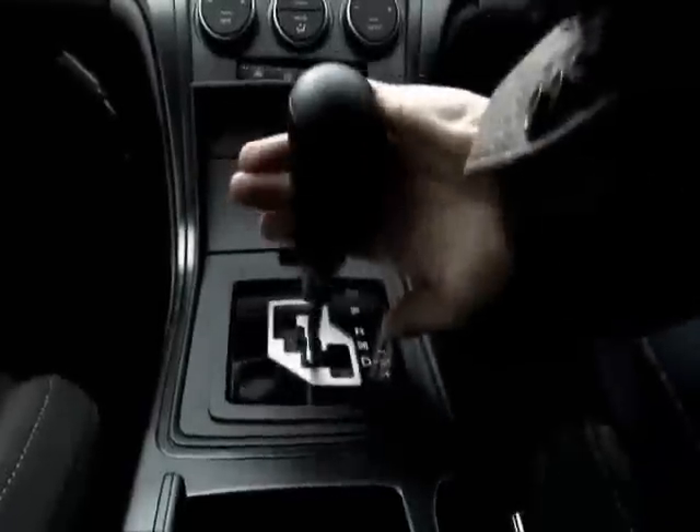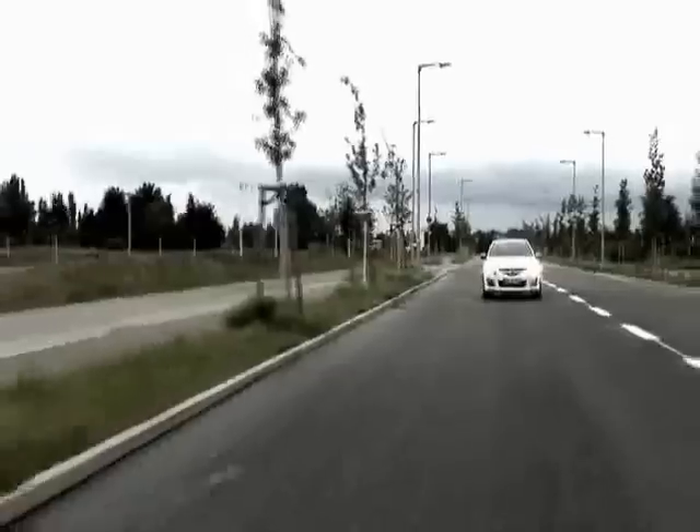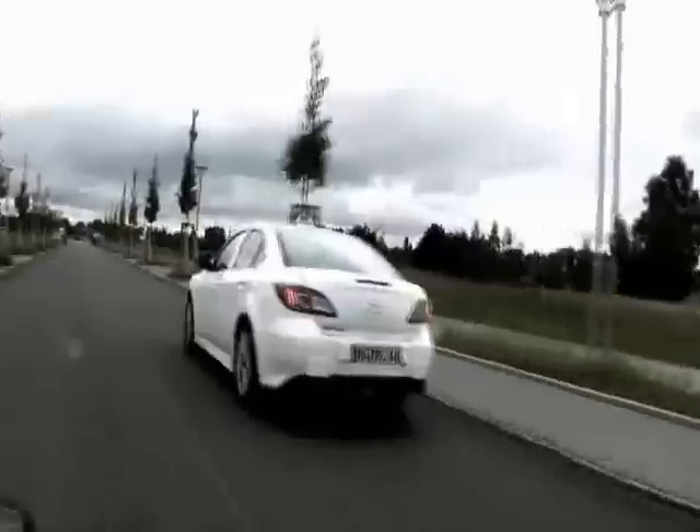The new automatic transmission directly locks up 90% of the time, making direct contact with the engine and gearbox. This not only makes it more efficient, but more responsive to drive.